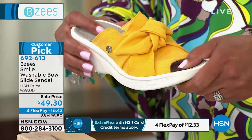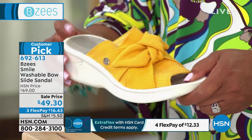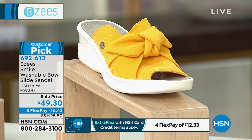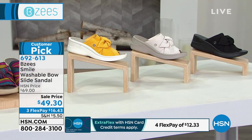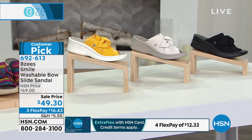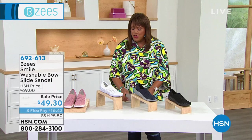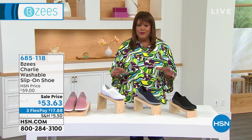When you step down on this, you don't even feel like you have on a sandal — it's like wearing a sneaker. Go ahead and get this home: item 692613. You have 30 days to love it or return it. They're true to size, sizes 6 through 11 in medium and wide. That gives you plenty of toe coverage, but if you want more of a slip-on shoe that's completely covered, we have you.